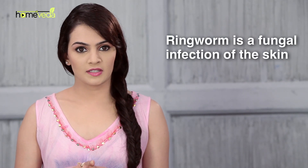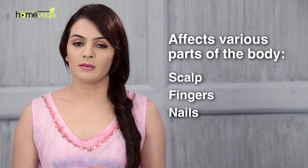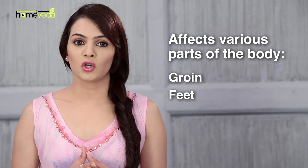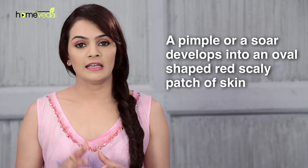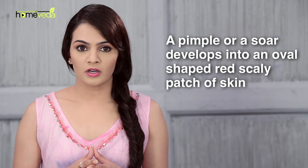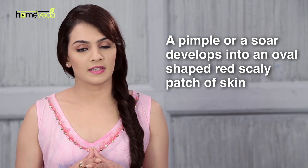Ringworm is a fungal infection of the skin. It can affect various parts of the body including the scalp, fingers, nails, groin, and feet. This disease is highly contagious and leads to a pimple or a sore which then develops into an oval-shaped red scaly patch of skin.